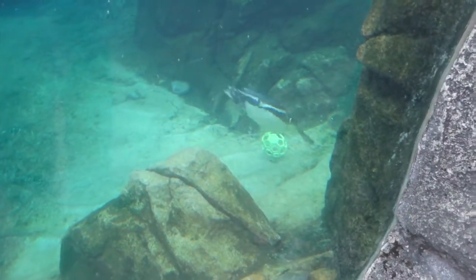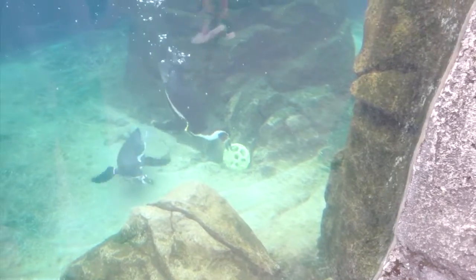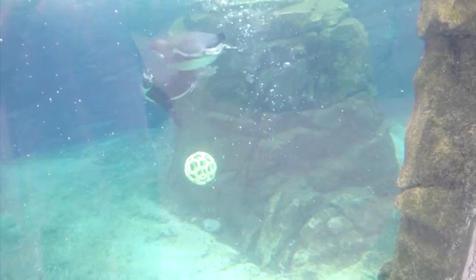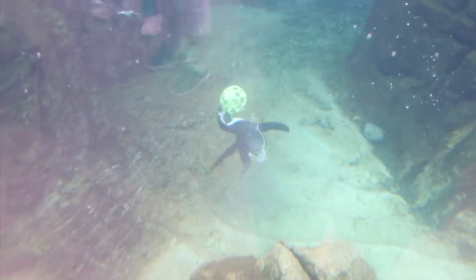One of the nice things about our exhibit — and there are many, it's an amazing exhibit — for all you folks over here, keep in mind that this is just a little part of our exhibit; the whole thing goes down this way. One of the nice things is we have a nice big, long pool. It allows our penguins the ability to build up a lot of speed when they swim.